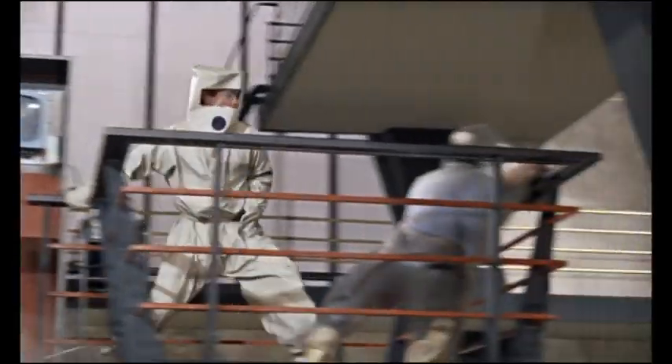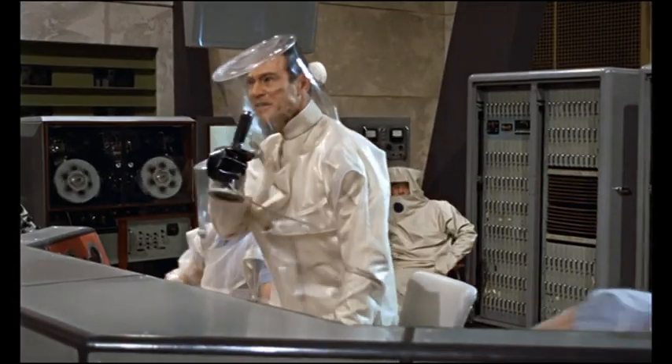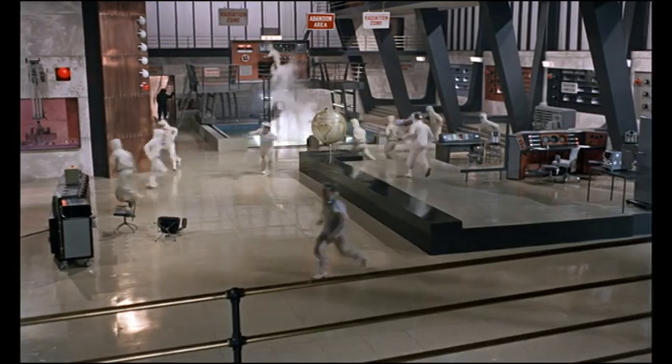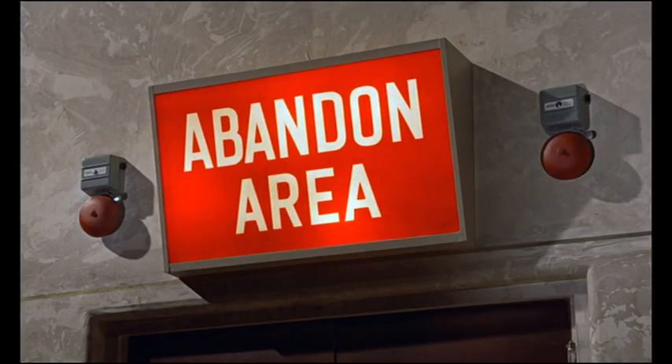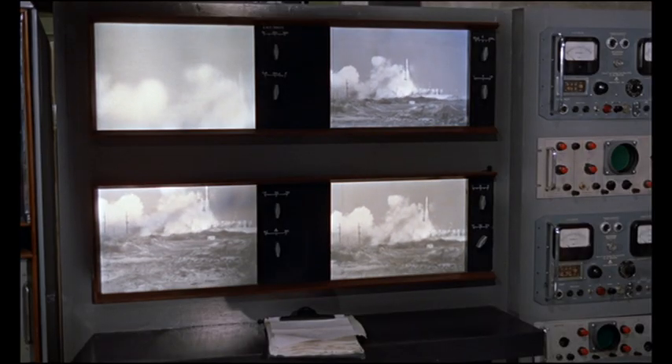Two and eight. Eight. Seven. Six. Five. Four. Three. Two. One. Zero. Lift off!